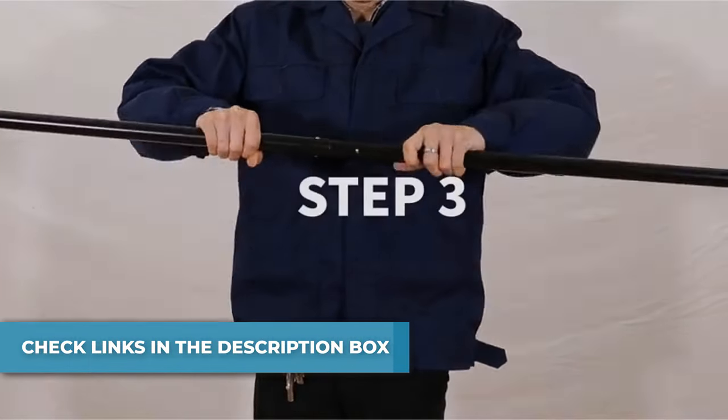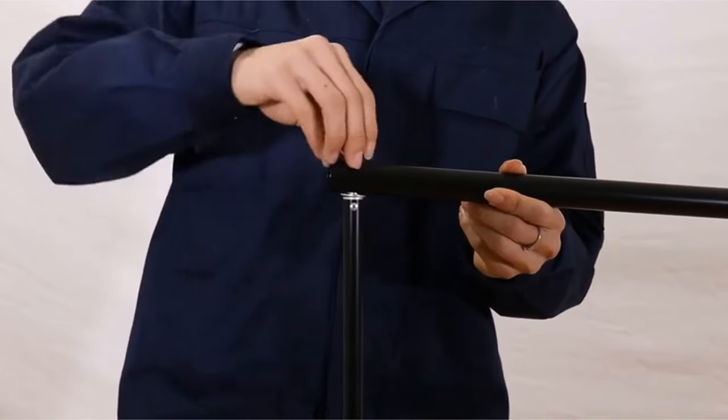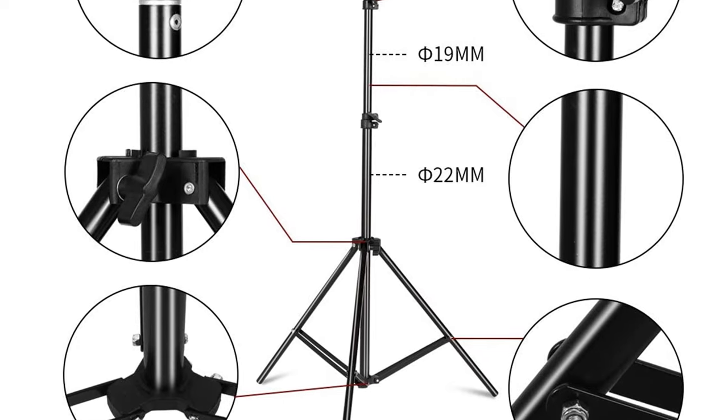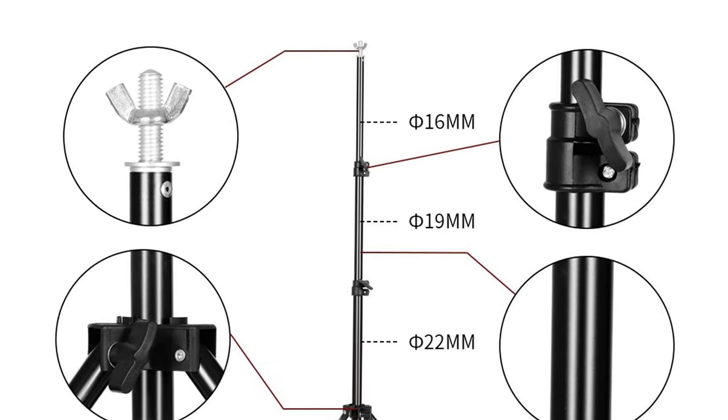Made of pure metal, it is durable and resistant to corrosion and rust. The tripod design is stable and not easy to shake. The maximum crossbar load is 3kg. The background frame can be hung with a background cloth, and the kit includes two background clips and two side clips to stabilize the background cloth.